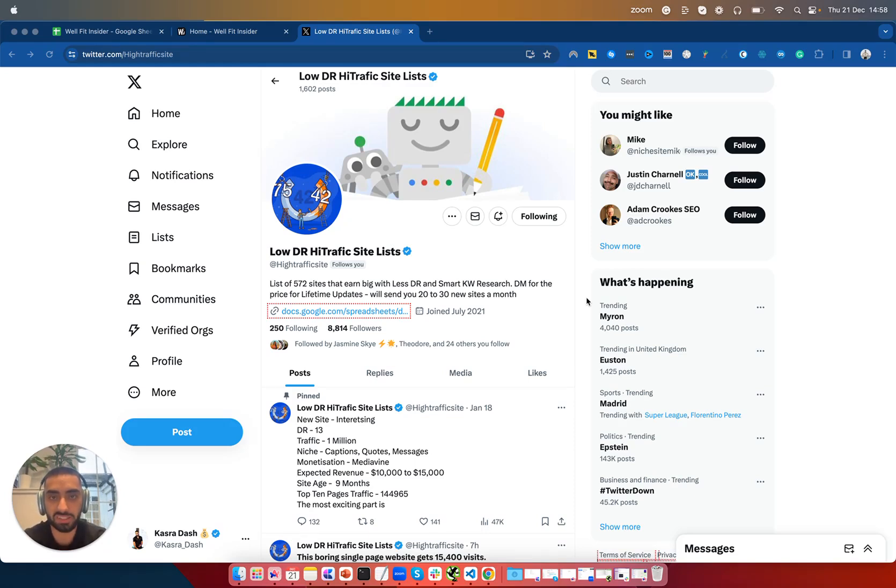Welcome back to another YouTube video. Today we will be performing our very own SEO heist. For anybody that doesn't know what an SEO heist is, it's essentially compiling a list of keywords that your competitors are already ranking for and targeting the easier-to-win keywords on your own website.